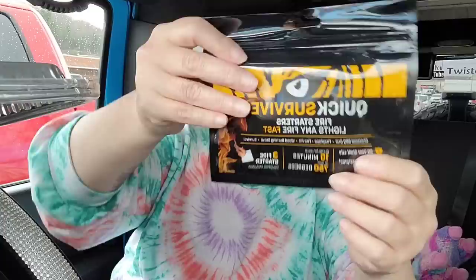I got my husband one of these to stick in his bug-out bag — the Quick Survive fire starters. It lights any fire fast and burns for up to 10 minutes. You get three fire starters in here and I just love the look of it. I just got one because I don't always know what I'm doing with the bug-out bag.